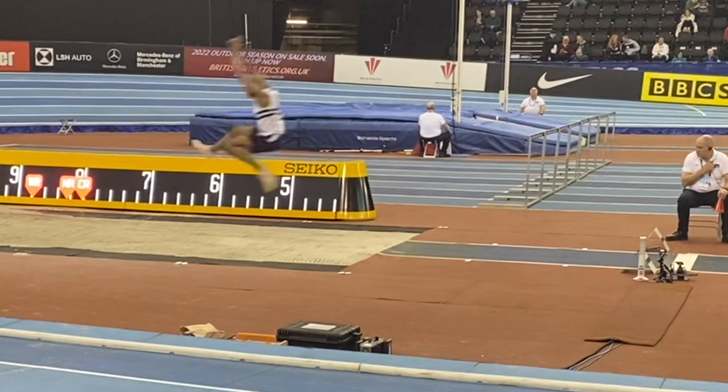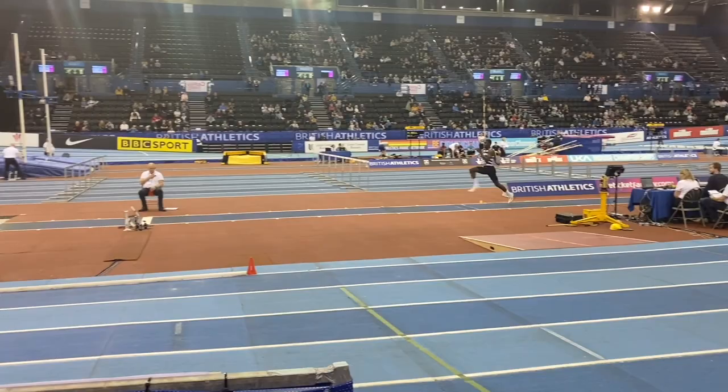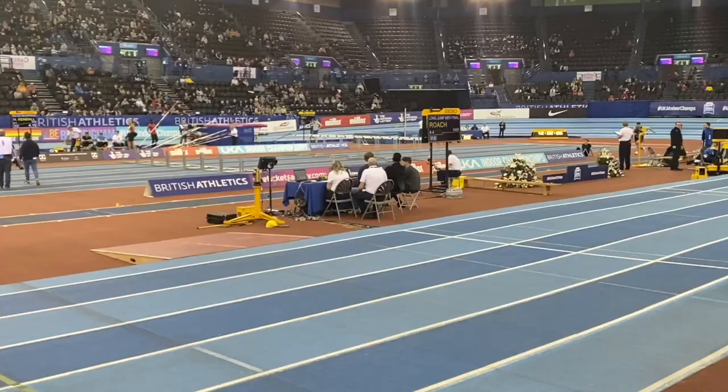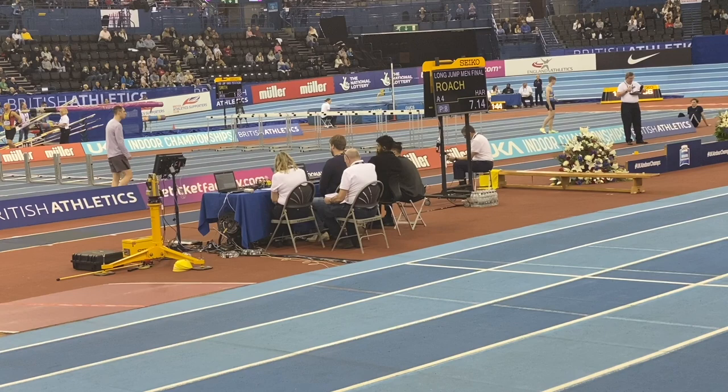Next up, Dominic Ogbici jumped 7m16, but unfortunately it wasn't enough to make the cut to the final eight. Jack Roach was struggling a little bit and only jumped 7m14 on this effort, despite leading the UK rankings with a 7.66.